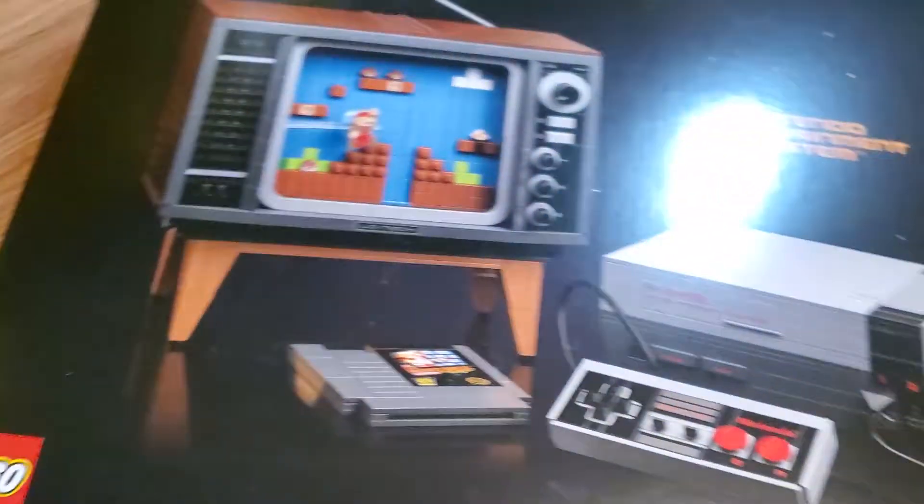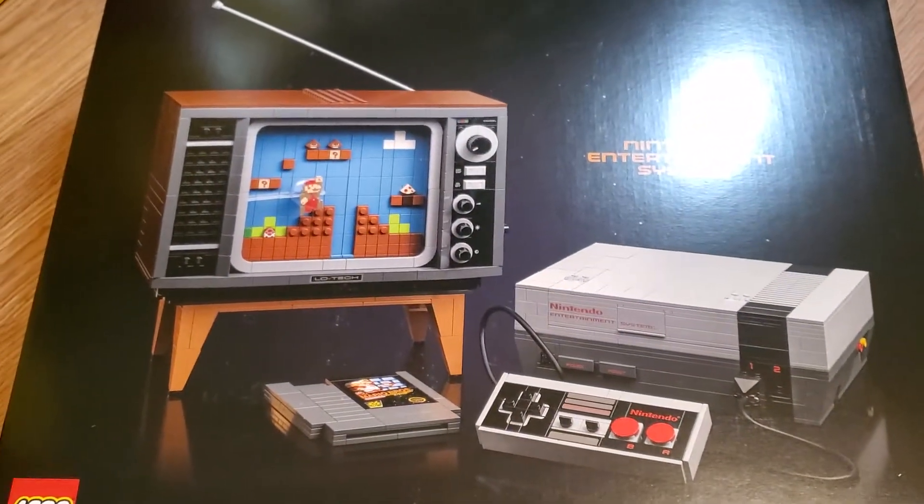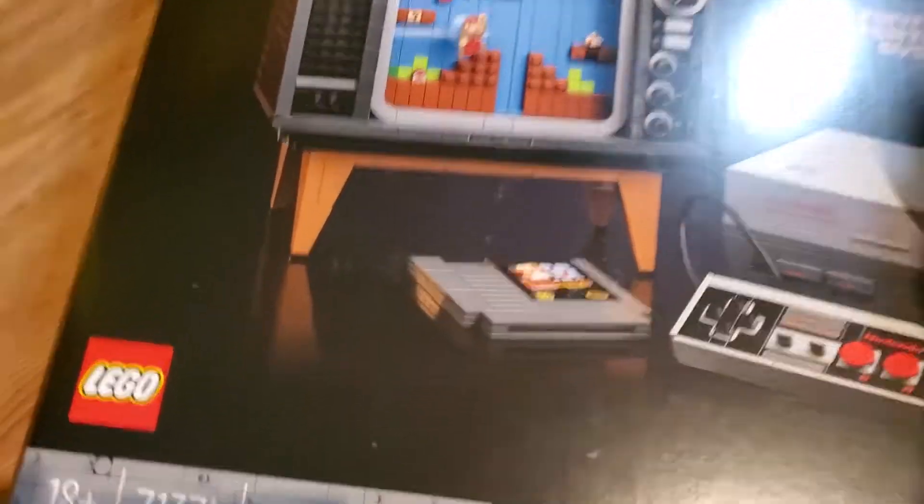This one's big. We've got the Nintendo Entertainment System set, 71374. That's pretty cool.